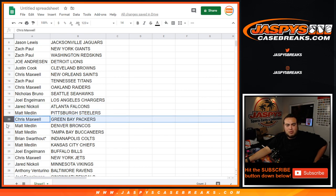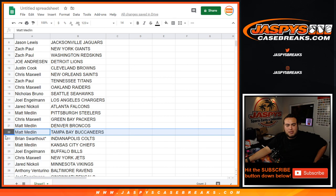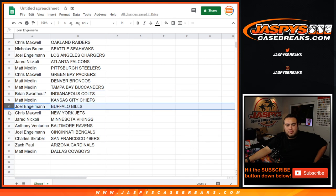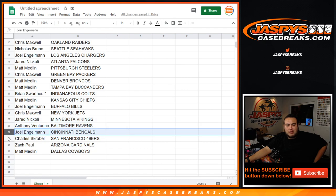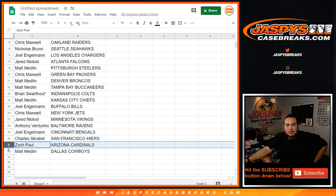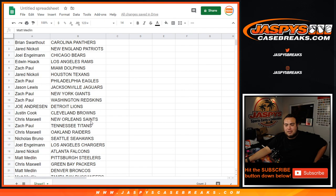Matt with the Steelers. Chris with the Packers. Matt with the Broncos and Bucs. Brian with the Colts. Matt with the Chiefs. Joel with the Bills. Chris with the Jets. Jared with the Vikings. Anthony with the Ravens. Joel with the Bengals. Charles with the 49ers. Zach with the Cardinals. Matt with the Dallas Cowboys.